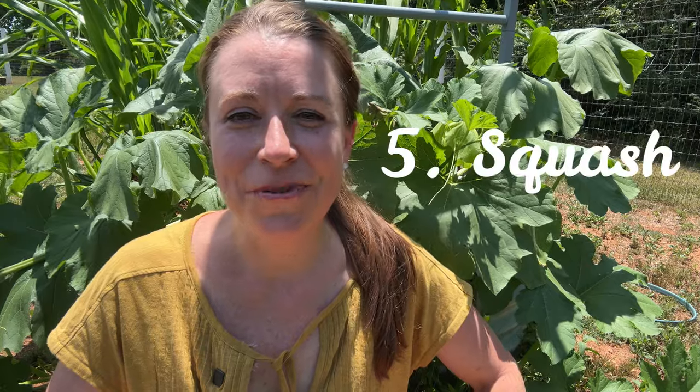Squash is another high value crop that can provide a lot of versatile and nutritious food for your family. I've grown a lot of different varieties of squash but I've really honed in on zucchini, butternut, and spaghetti over the past few years in my raised beds.